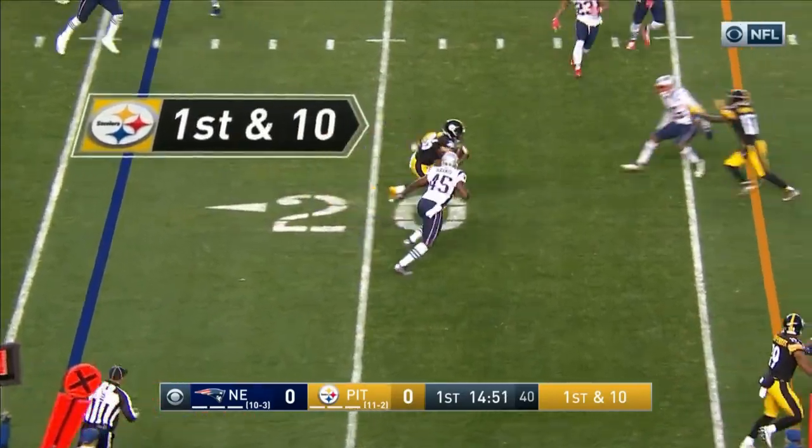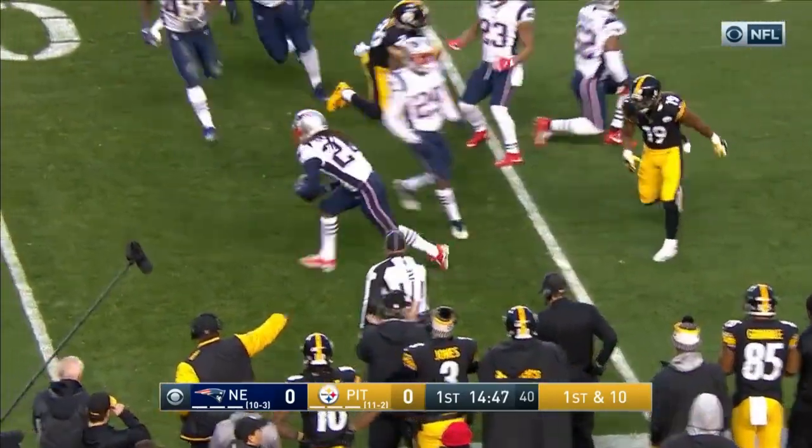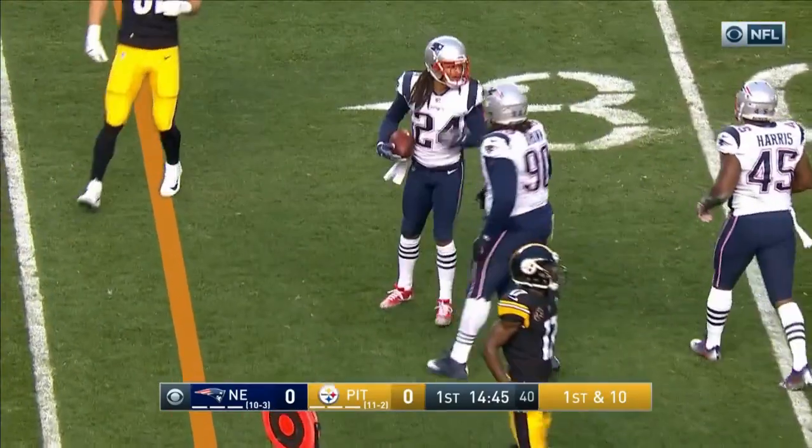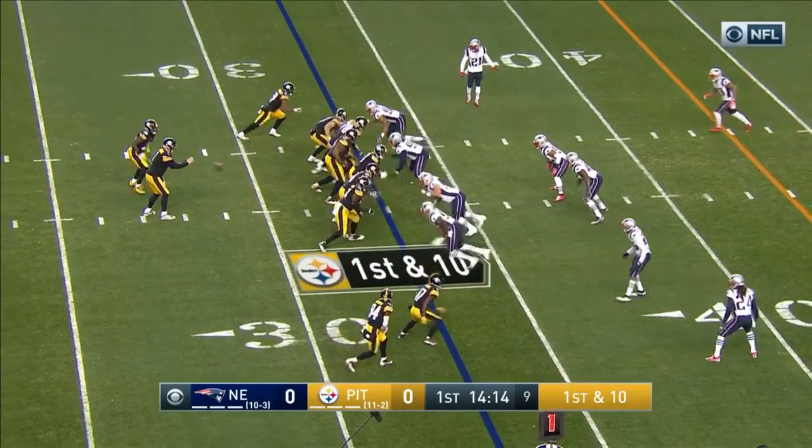And he got it over to Bell, who is the best receiver out of the backfield in the league this year. The ball came out. They're ruling him down — they rule him down. He fumbled after he was already down. A gain of 17. First and 10 for the Steelers.